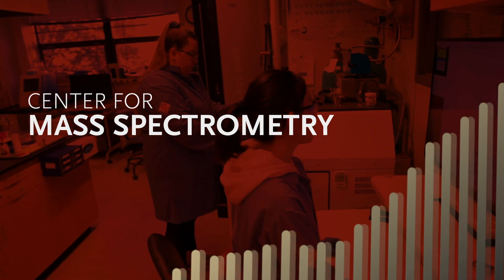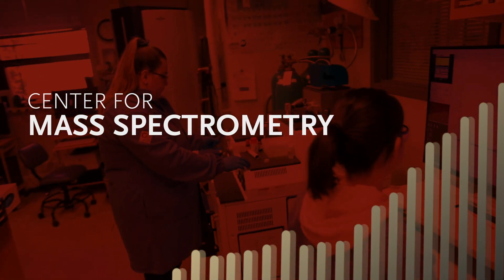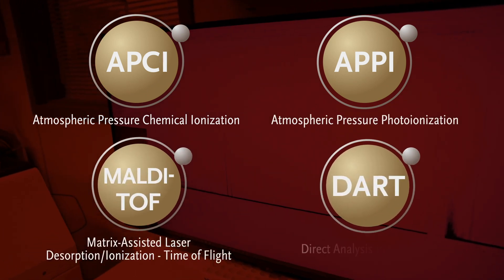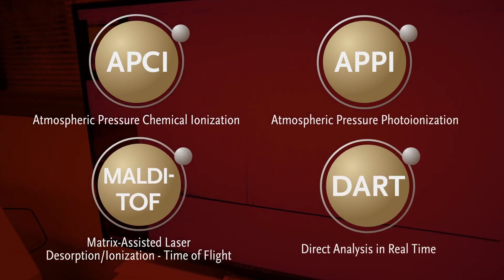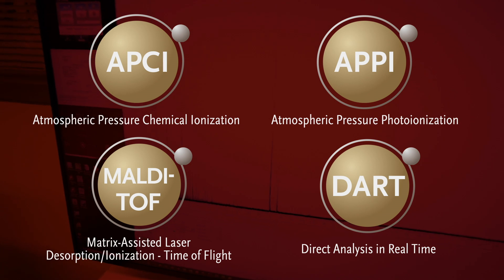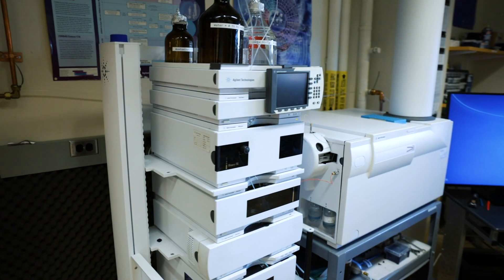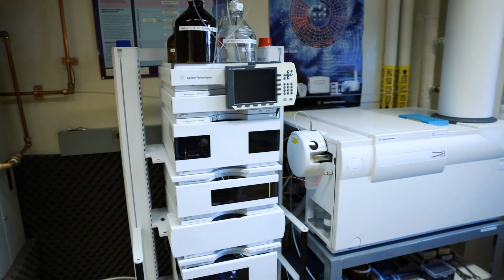The Mass Spectrometry Center provides high-resolution mass spectrometer data from electrospray, APCI (atmospheric pressure chemical ionization), APPI (atmospheric pressure photoionization), MALDI, and DART instruments. The Agilent triple-quad spectrometer is coupled to an LC system for quantitative results.